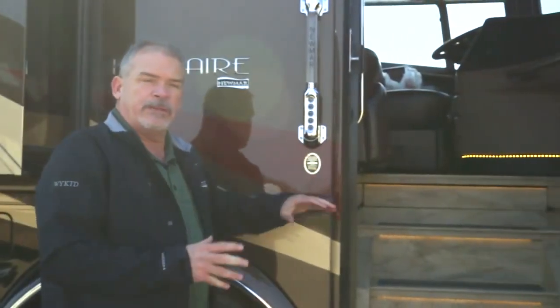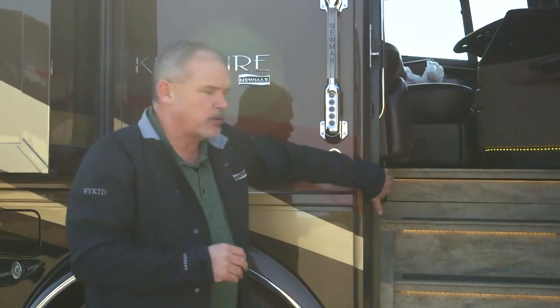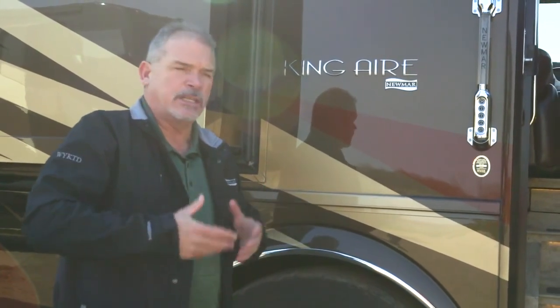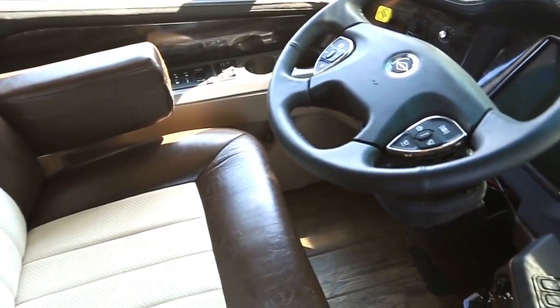Right inside the door is your battery disconnect, so you don't have to climb into the coach to turn everything off — you can do it from right here. On the King Air, just like the Essex and the London Air this year, you're going to have electronic stability control. It gives you a great feel for the coach in dangerous situations — going too fast around an on-ramp or in bad weather. It uses the braking system, the Jake brake, and the air system to help you keep control.